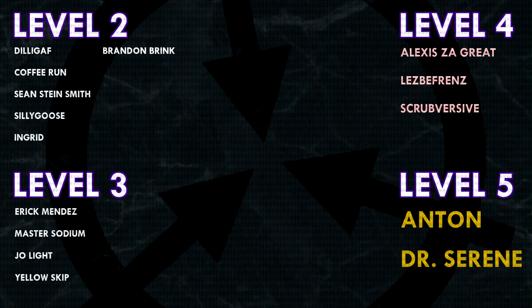Thank you guys so much for watching, and a huge thank you to all of my patrons on Patreon. Special shoutout to my level 4 patrons: Alexis Zagreit, Lesbifriends, and Scrubversive. And a huge extra special shoutout to my level 5 patrons, Anton and Dr. Serene. If you would like to see your name at the end of my videos, see my videos early, and get some other cool perks, head on over to patreon.com/drmaxwell. Link in the description.